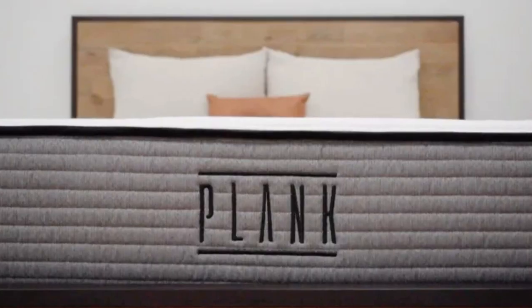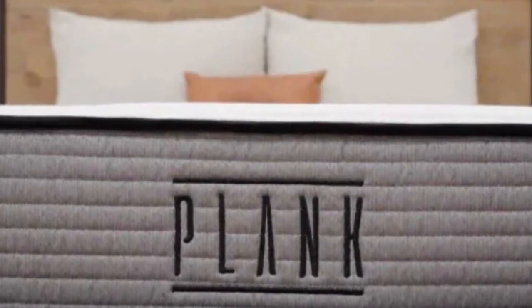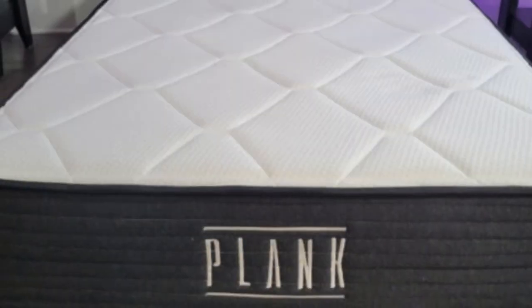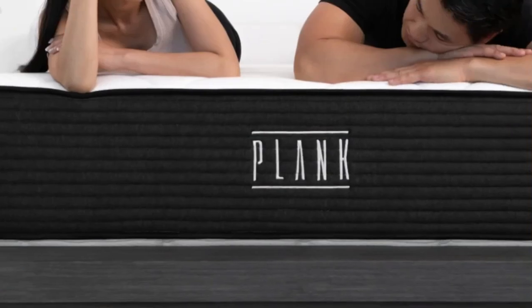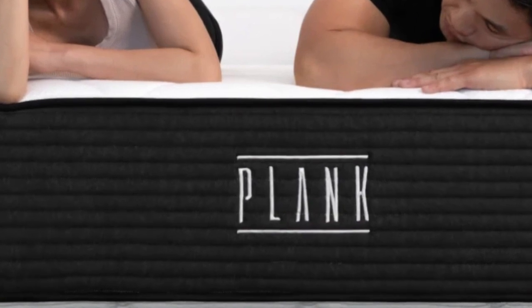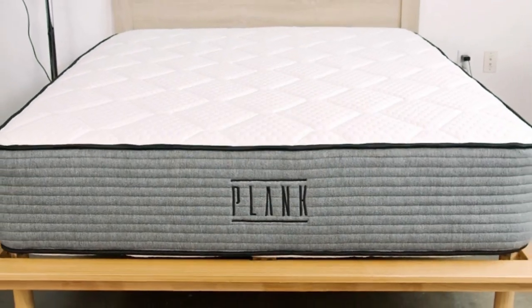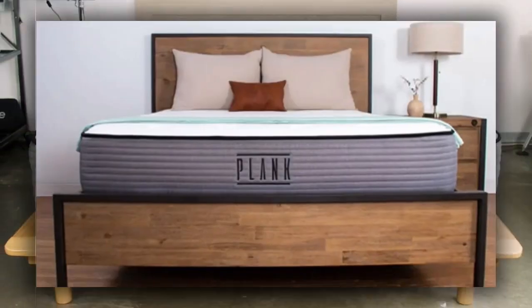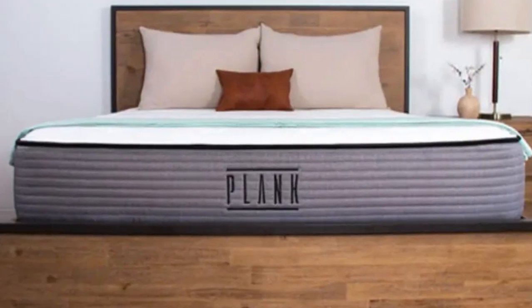Pros: Excellent performance for stomach sleepers, especially those over 130 pounds. Flippable design with two distinct firmness levels. Comes in many hard-to-find sizes, including RV options. Cons: Flipping the mattress may require a partner's help. Too firm for most stomach sleepers under 130 pounds. Responsive surface transfers motion.